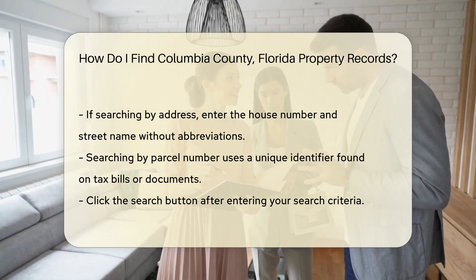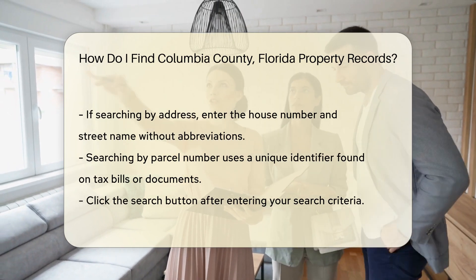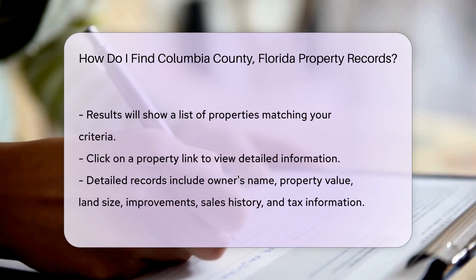Searching by parcel number is also straightforward. The parcel number is a unique identifier for each property. You can find this number on previous property tax bills or documents.